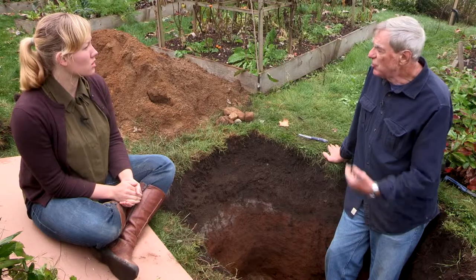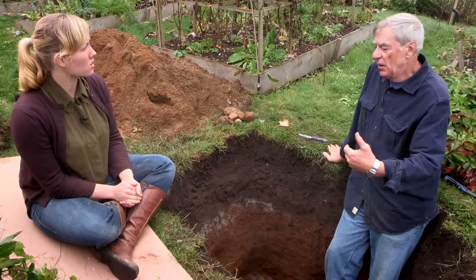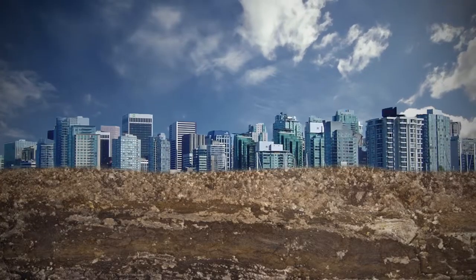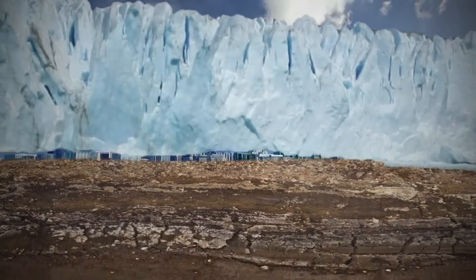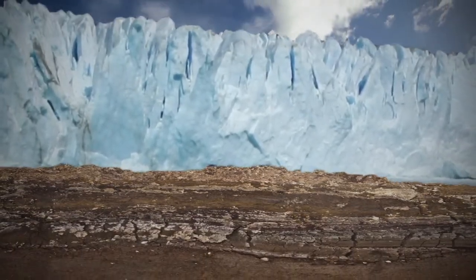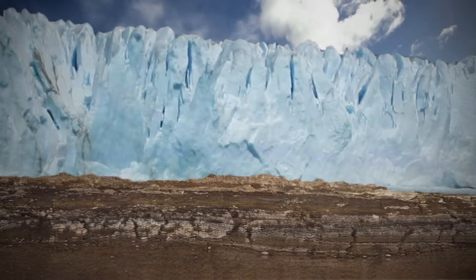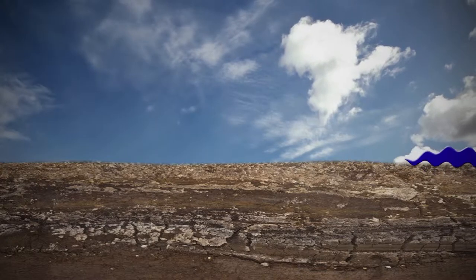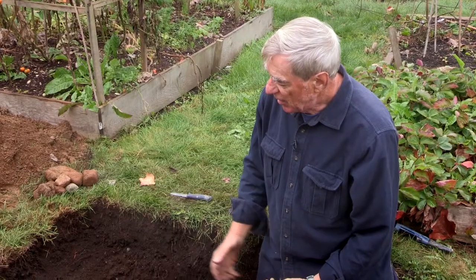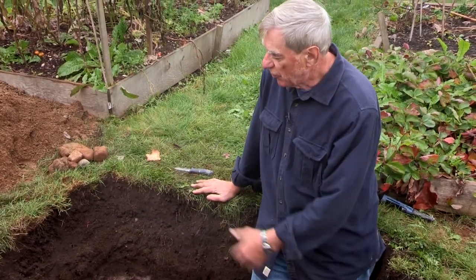If you imagine us here in almost the center of Vancouver and picture this site 10,000 years ago, we would have had a kilometer and a half of ice over our heads — tremendous weight pushing down on that material, compacting it. Then the glacier melted a couple thousand years after that, and meltwaters carried the silts and clays out into the Strait of Georgia and deposited these materials that we see on top of the gray layer.